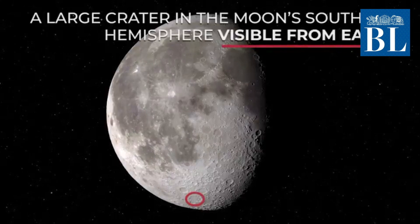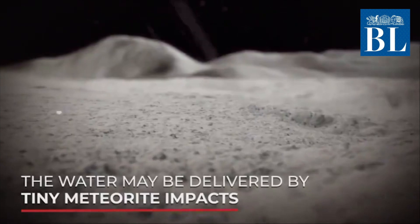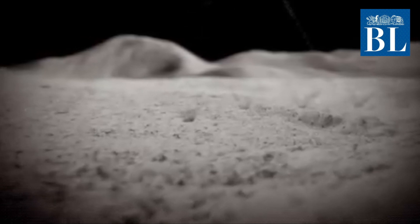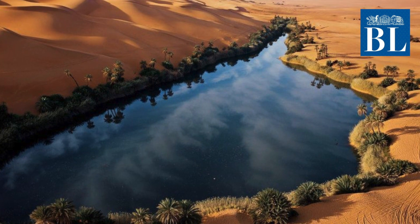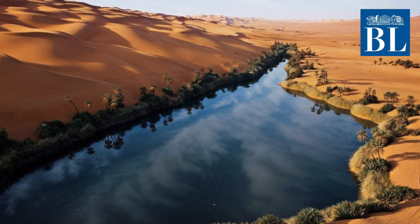Data from this location reveals water in concentrations of 100 to 412 parts per million, roughly equivalent to a 12-ounce bottle of water trapped in a cubic metre of soil spread across the lunar surface. As a comparison, the Sahara Desert has a hundred times the amount of water than what NASA detected in the lunar soil.